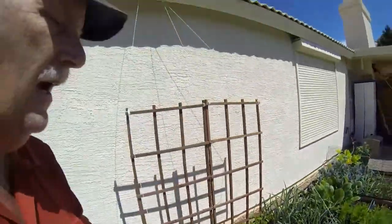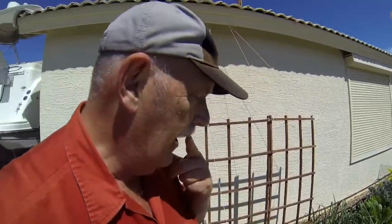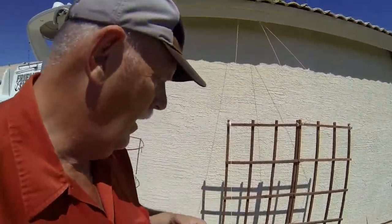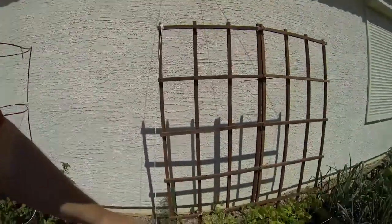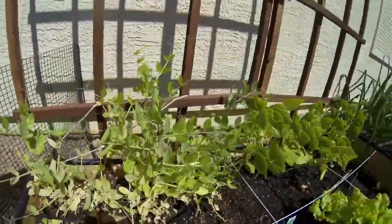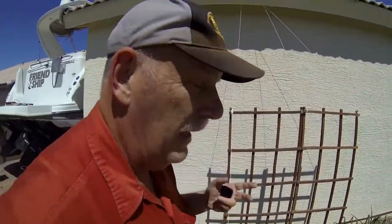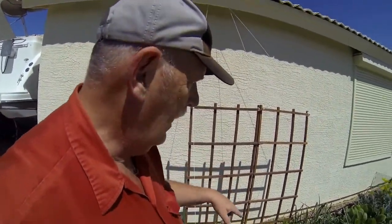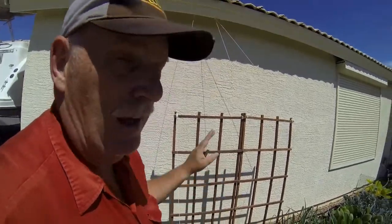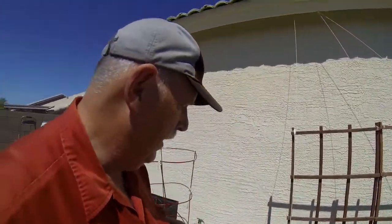I got a mixed blend lettuce that I put in here and it's actually thriving. Our peas are starting to produce and the bean plants are taking off great, but I think it'll be a little while before they produce anything.